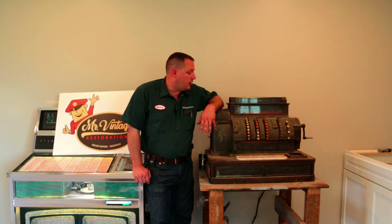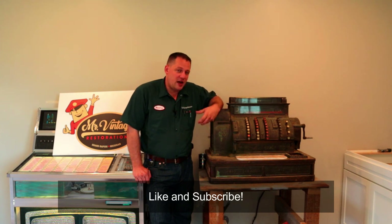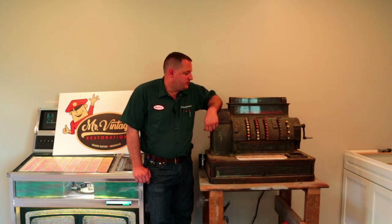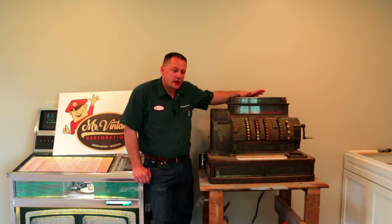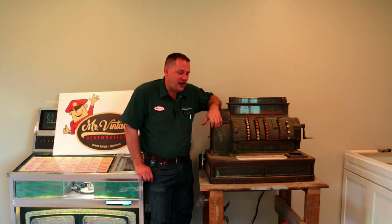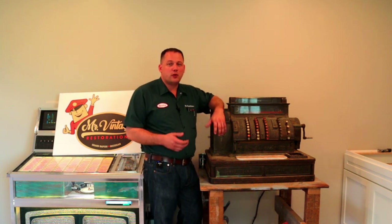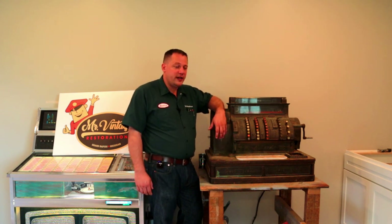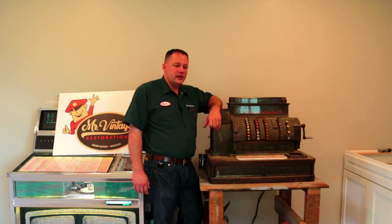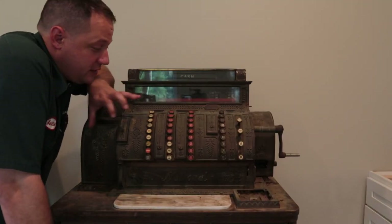This is a 1914 National Cash Register 500 series — this was towards the top of the line of the National Cash Register series at the time. 1914 was the last year for the traditional brass cash register that we all associate with antique cash registers. This one is what they call the saloon model; it was originally intended for restaurants, and there are a few keys on here geared specifically to that industry.